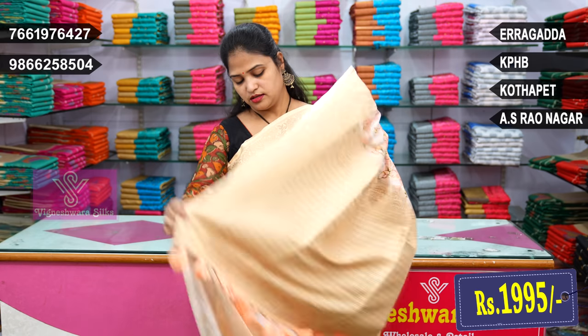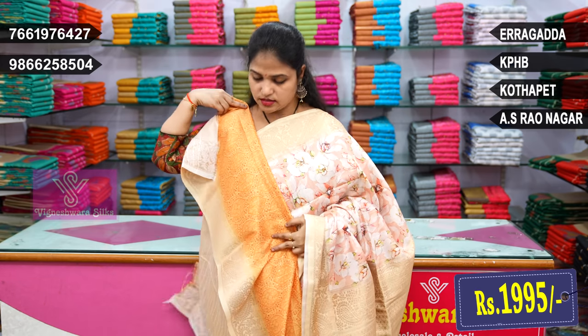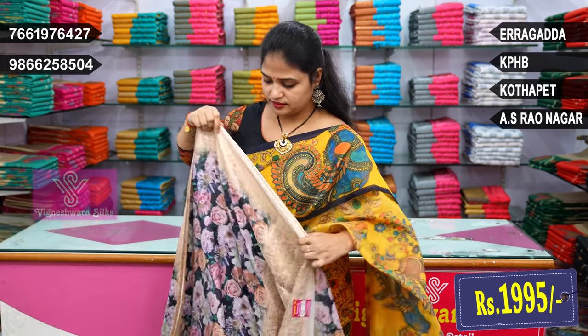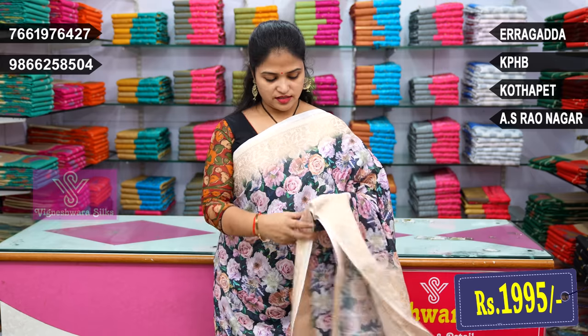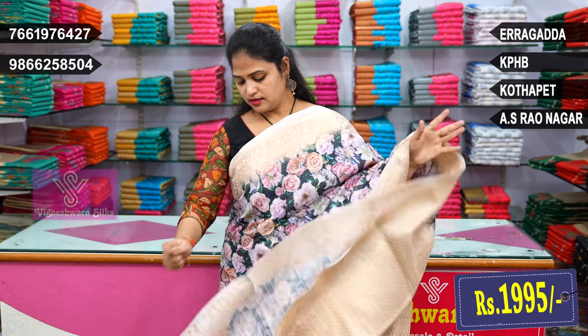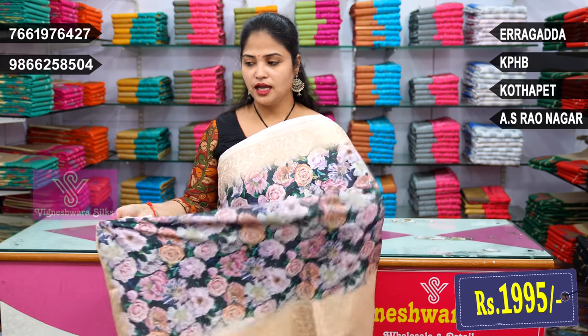The pallu also has tassels, and the blouse is a contrast. Cherry border, next rose flower floral print — grayish blue. The entire grayish blue saree with the pallu is beautiful.